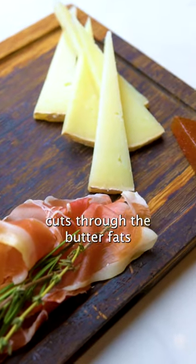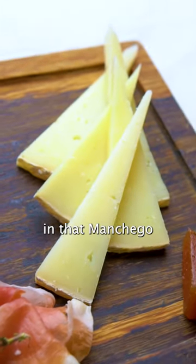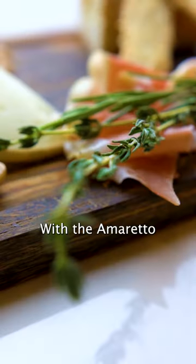That Pecorino with this acidity cuts through the butter fats in that manchego and the finish is very nice. With the amadero, it pairs well with a broad range of wine types.